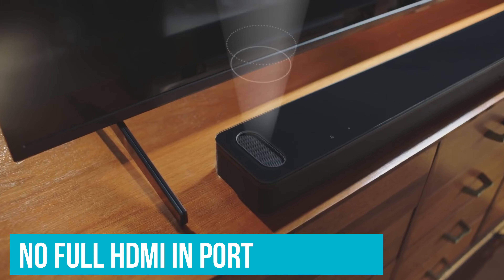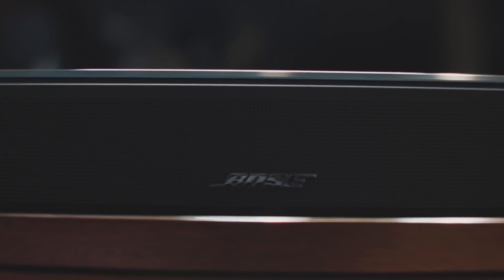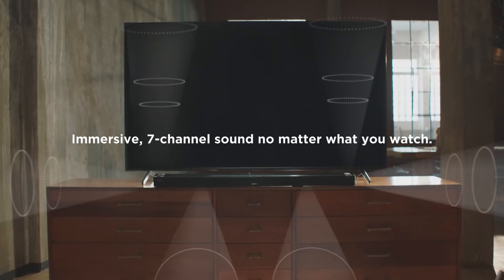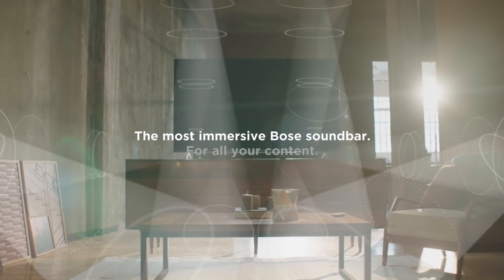Unfortunately, there is no full HDMI-in support, so you can't use the bar as a hub between different devices like your PC and your TV. There is no EQ either, so you can only customize its sound with bass and treble adjustments. That said, it's still a versatile pick, and the Bose Smart Soundbar 900 is also a solid standalone bar.